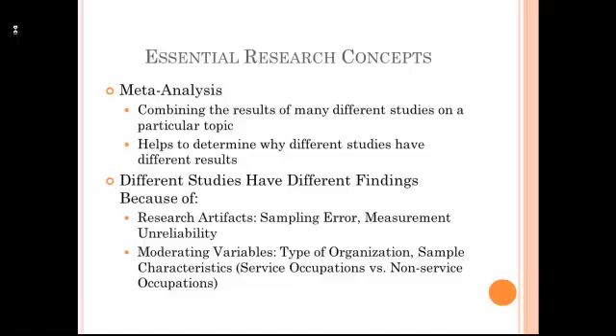Once we've controlled for research artifacts, we can look for other reasons why studies might differ from one another. It might be the type of organization — one might be a non-profit organization, another might be a for-profit organization. There might be different sample characteristics: one study might be looking at service occupations, another might be looking at non-service occupations.